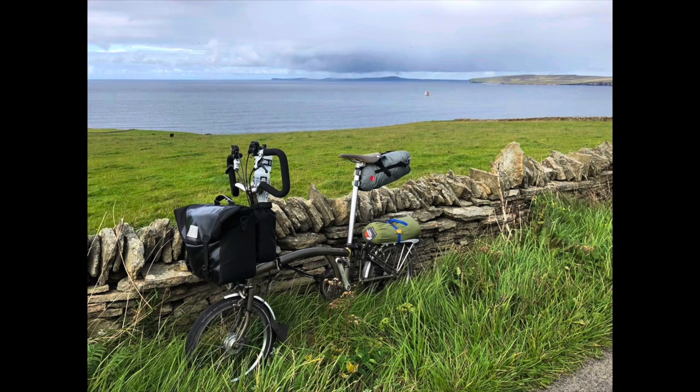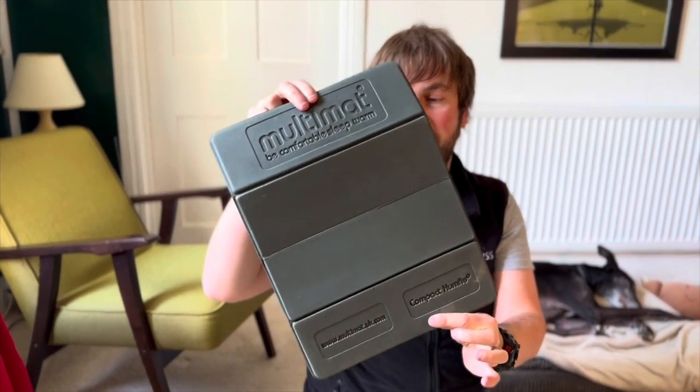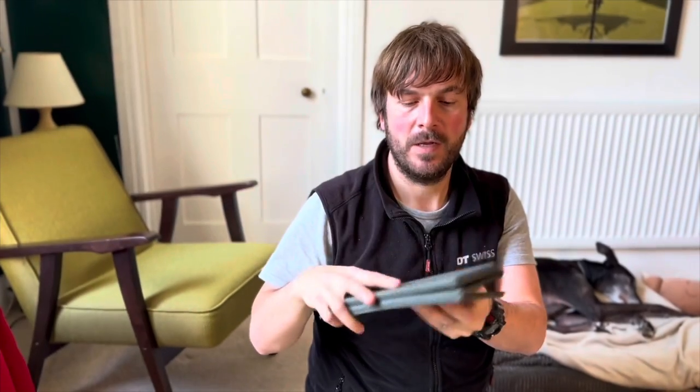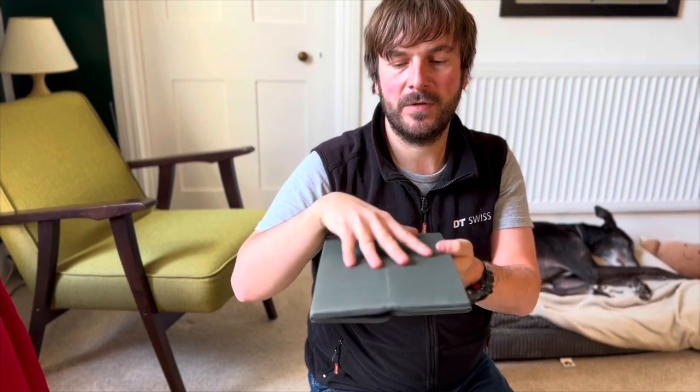Cycle touring I do like the bike to be as light as possible. I don't enjoy a hugely laden bike, so I choose to rough it in some areas — I don't take a pillow, I just use clothes bundled together. As a seat I use this nice multi-mat foldable sit mat. It's great, just nice and simple, and it also acts as a solid base if you're putting something on top of your rack.